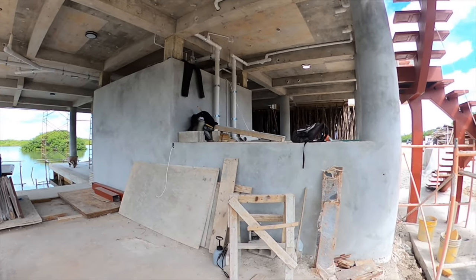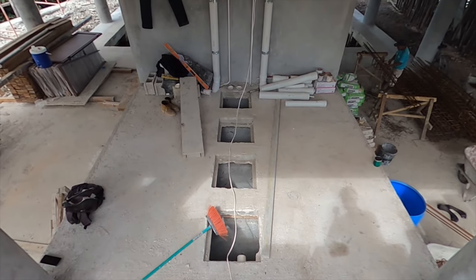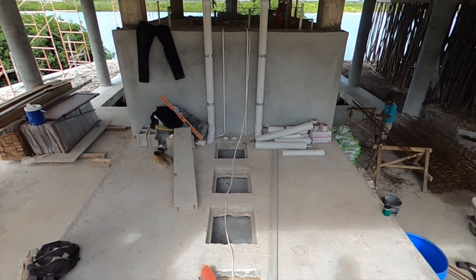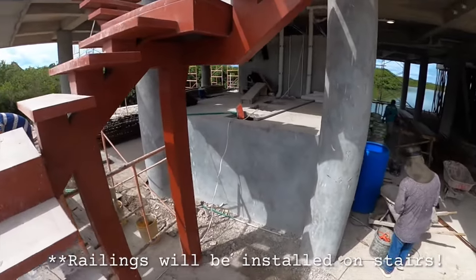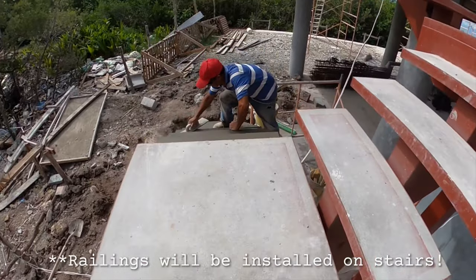The property has its own septic and cistern — these are massive cistern and septic systems here. And then you share this staircase which will lead you up to the duplex entrances, where the construction guys are hard at work.